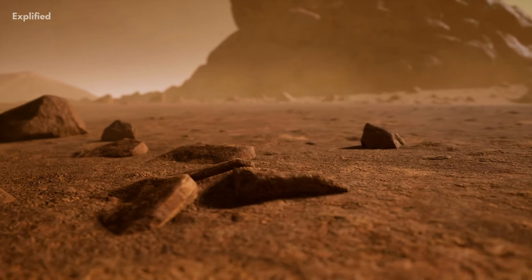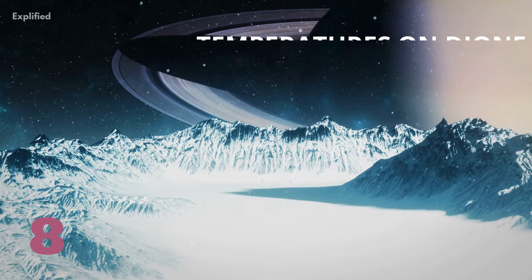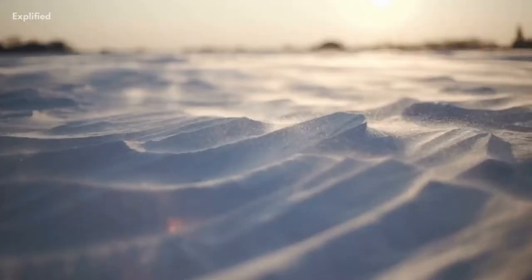But its mass is just 1.5% of Earth's moon. Number 8. Temperatures on Dione are extremely cold. The average temperature is nearly minus 304 degrees Fahrenheit, or minus 186 degrees Celsius.